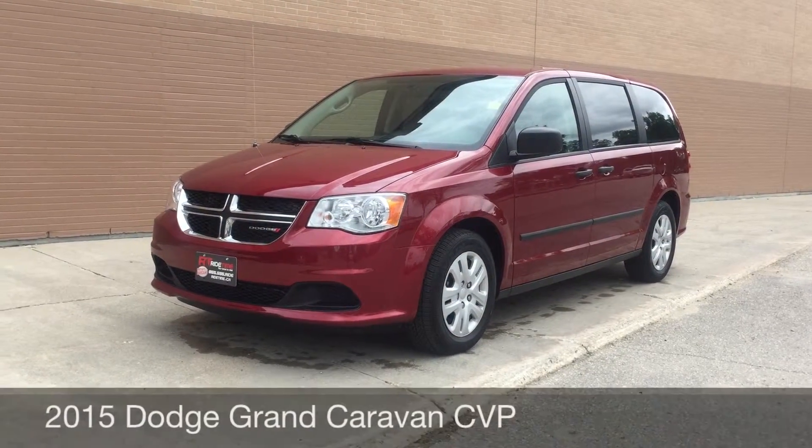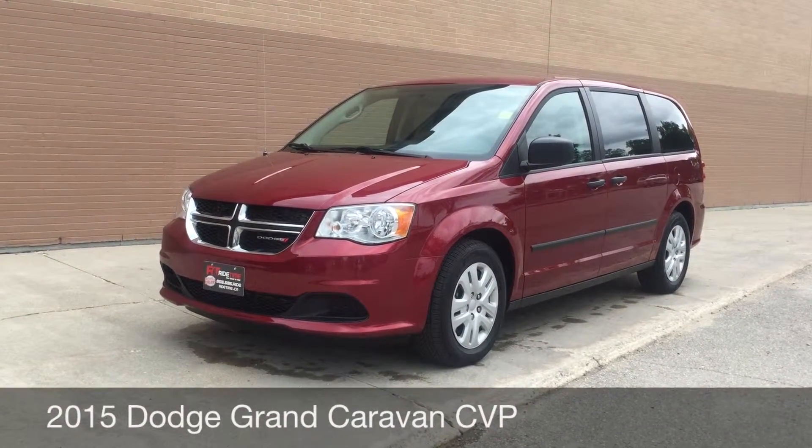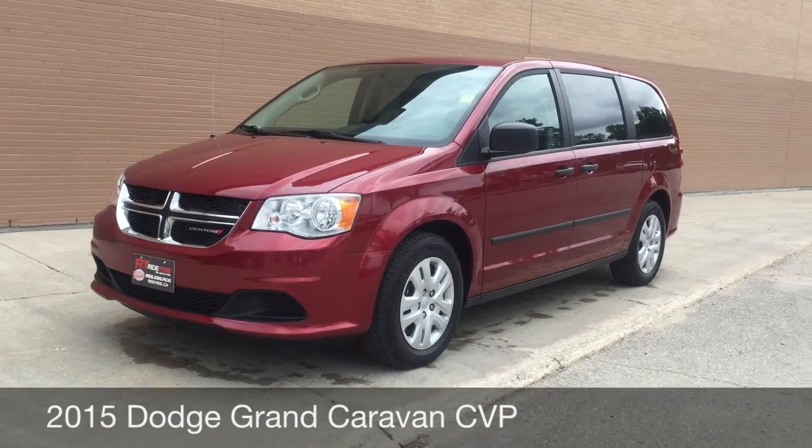Hey, this is Ride Time with two locations. What we have here is a 2015 Dodge Grand Caravan CVP.